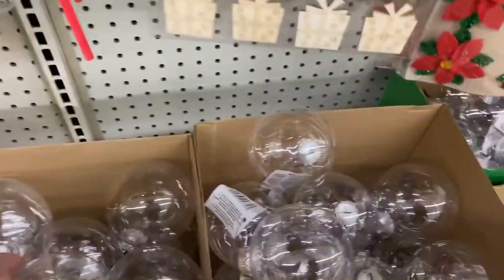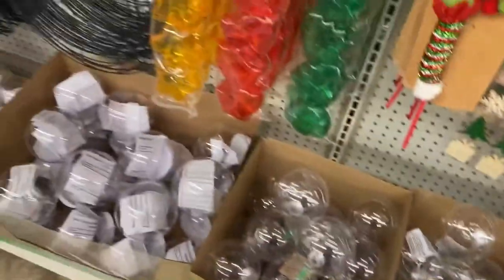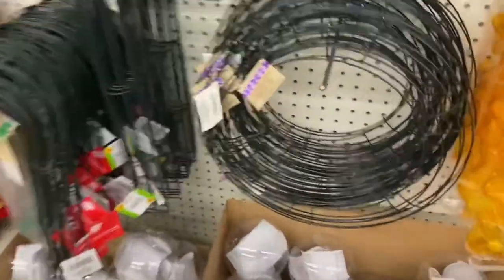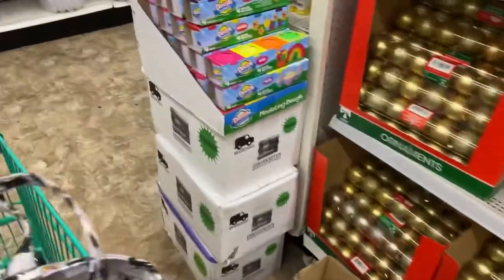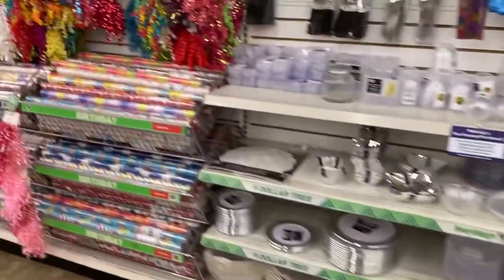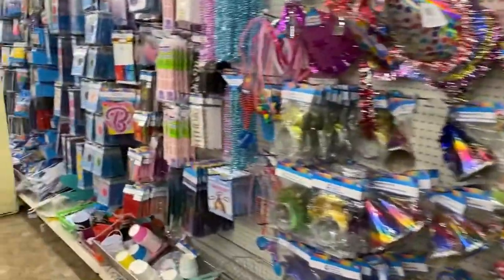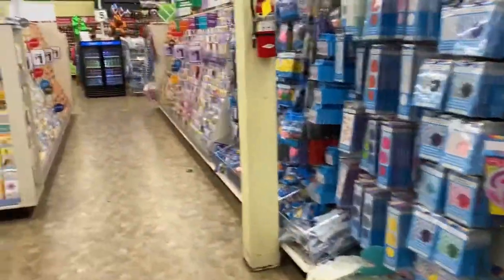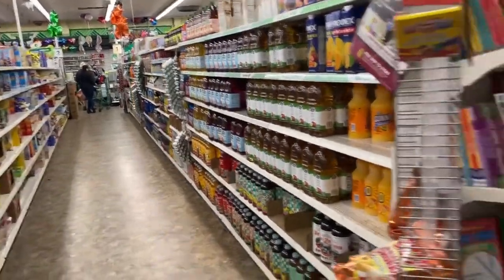Somebody — I think it was Stephanie — was looking for the globes, but these are ornaments. There are a lot of field-type things here. The cart has ribs on it and is very hard to push.